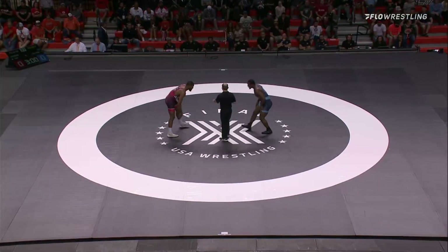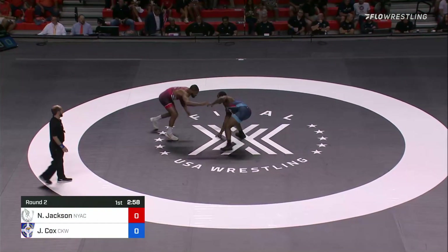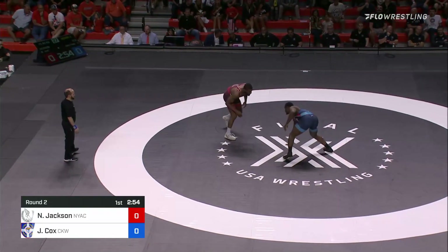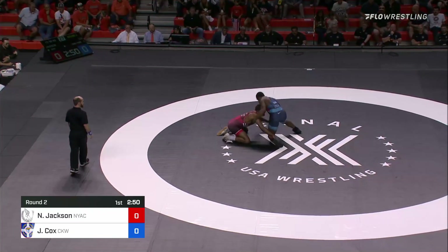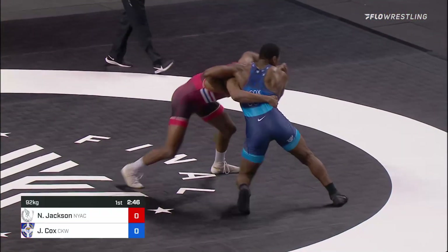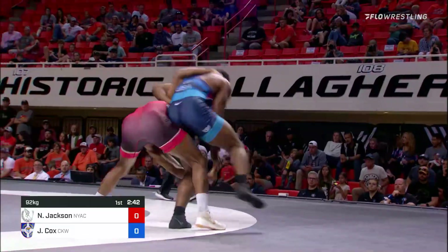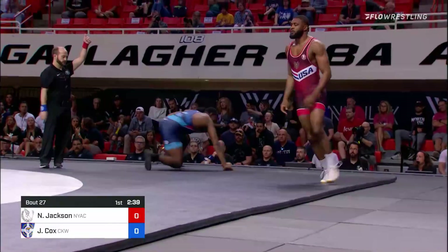Nate Jackson staring right at him. Shake hands, we're underway. That's Nate Jackson in the blue, Jaden Cox. Now we're going to see a double leg here early on — that's patented Nate Jackson. He goes single, gets to the leg. Jaden's got good defense but Nate's still in there, looking for a step out. And he's going to get it. One red.